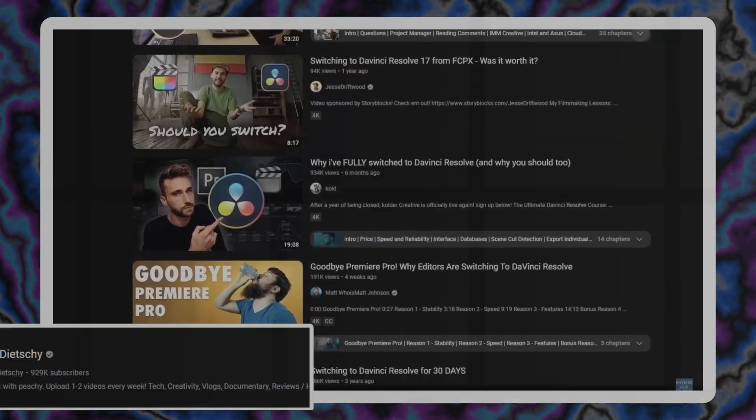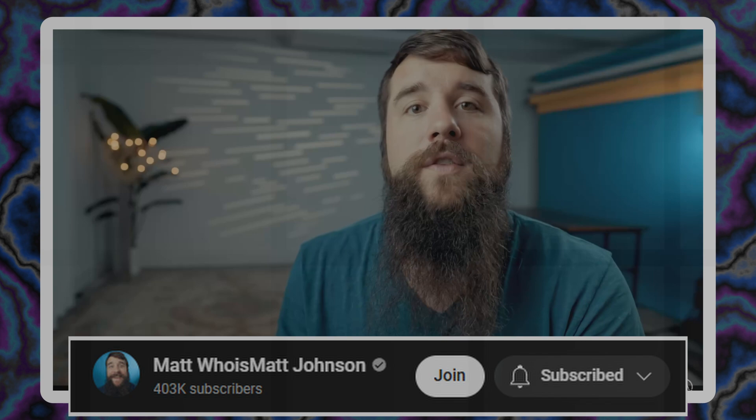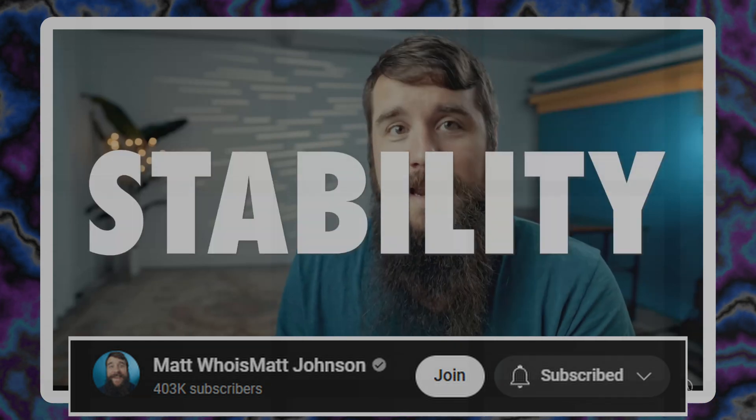I couldn't see that the creative people were the center of the business. Business doesn't focus and revolve around the creative people. A lot of people are switching to DaVinci Resolve. The first reason that so many filmmakers are switching to Resolve is stability. But DaVinci was a whole other beast. I needed to empower creative people.